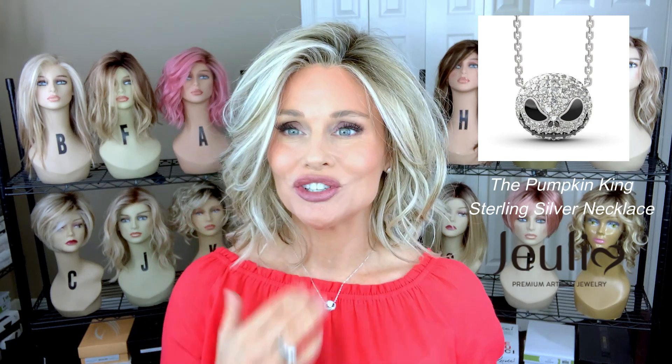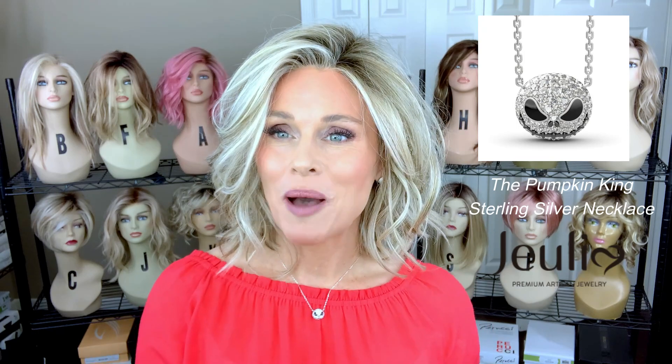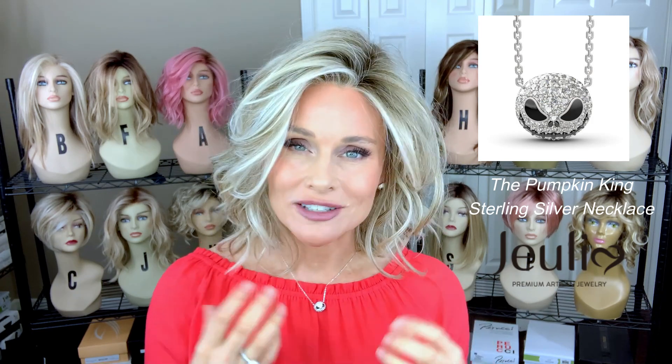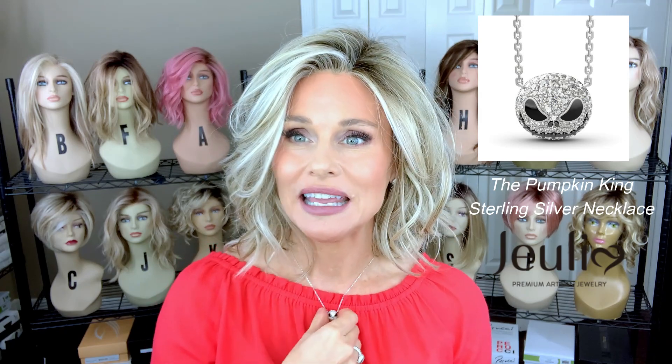I think it's just adorable and going to be a conversation starter, because most of us have seen or know the Pumpkin King character from The Nightmare Before Christmas. Now, this was inspired by that film, but it's not official — there's no licensing through Disney. This necklace retails right around $105.